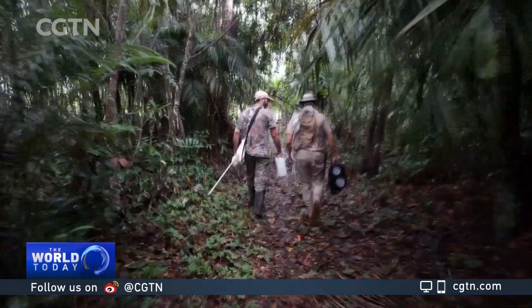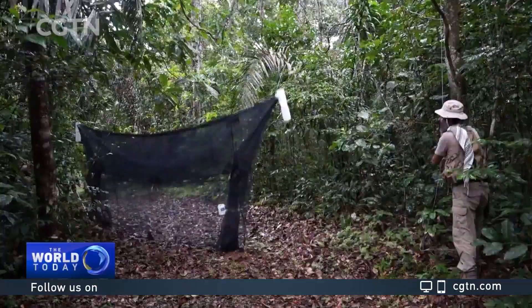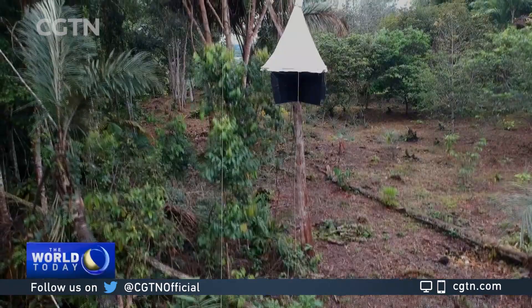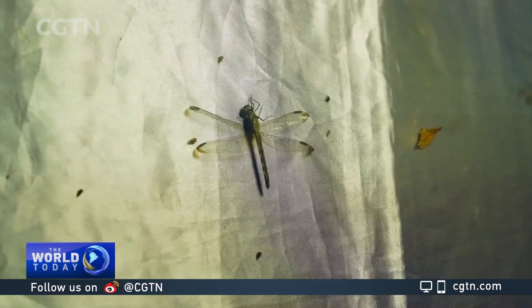CGTN came with a team of researchers on a field mission to witness their work, using different strategies and various traps to collect insects — like this net, used to capture those flying closer to the ground. Or this trap, placed high up in the trees to catch species that live in the canopies, an environment that remains largely unknown to scientists compared to ground level. There are also traps that use light to attract bugs active at night, like this one, an illuminated blanket.